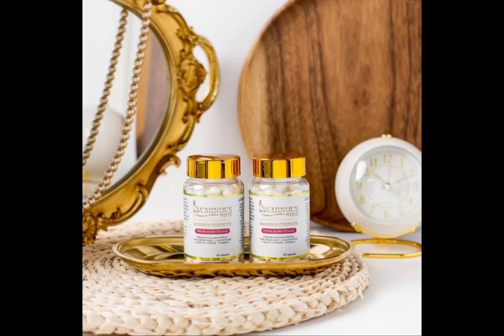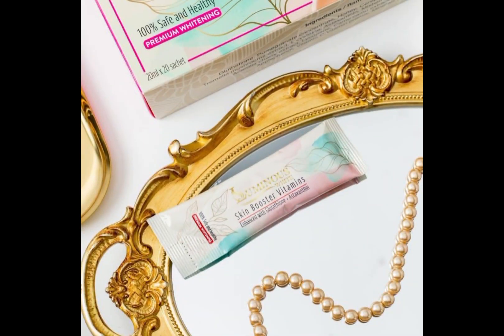It comes as a capsule and also as a skin buster vitamins. Luminous White Skin Buster Vitamins is enhanced with glutathione and astaxanthin. It is a liquid supplement made with a variety of fruit extracts, beneficial for skin and general body wellness.